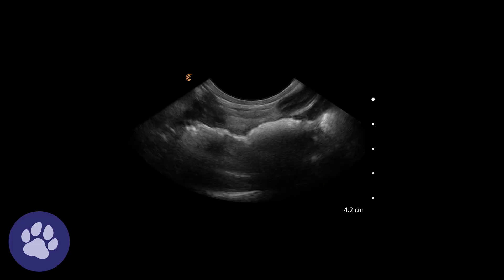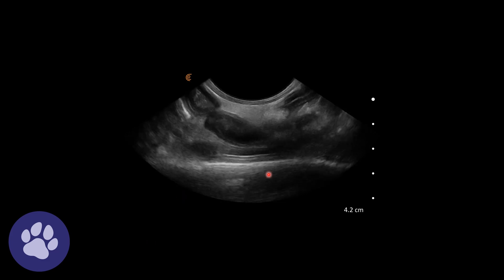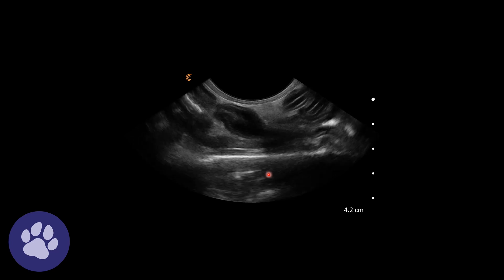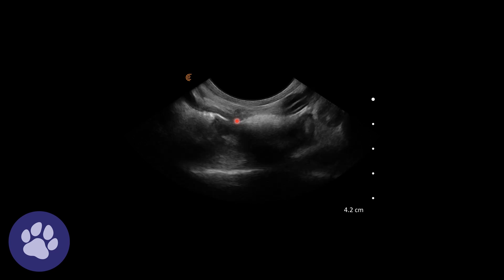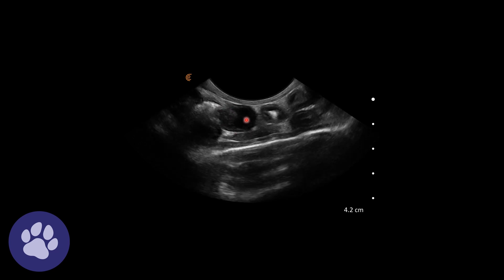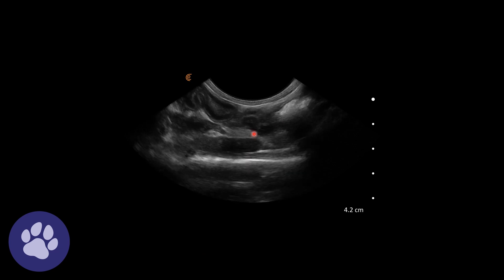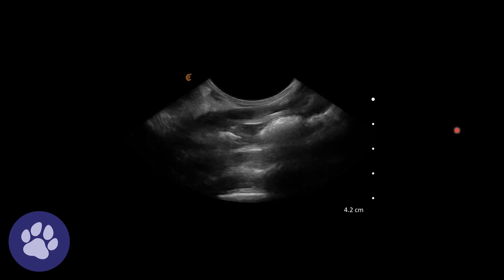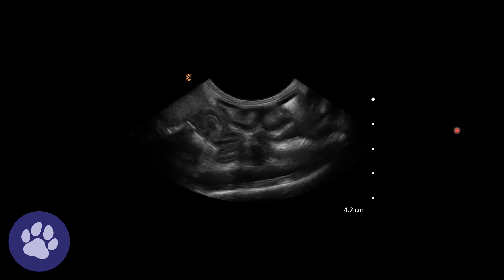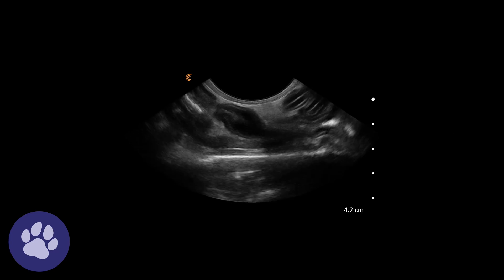Here we're looking at the intestines. It's quite a skinny cat so we can see quite a lot of the abdomen. There was this focal swelling on the intestines — a small thickening in the wall layer with a slight loss of layering — but very quickly followed by normal gut as well.